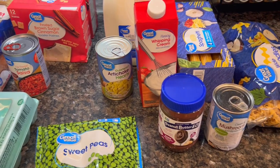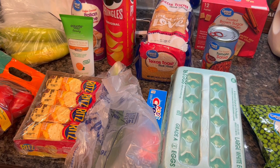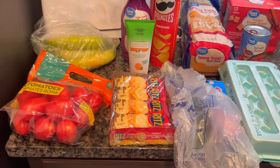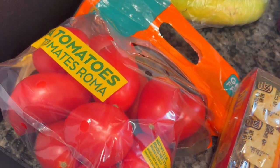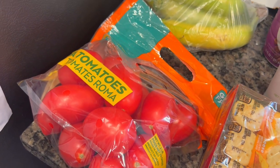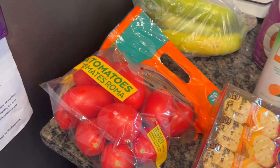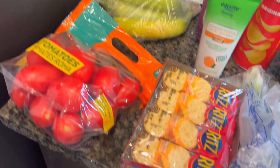Walmart just delivered this grocery order to me - this is the last of my groceries for this week! Down here I got some Roma tomatoes and these look really good - look how bright those are. It is tomato season so they look great. I always have trouble with produce from Walmart but I think these are going to be great. That's $1.98 for the two-pound bag. I got a couple of bananas for 62 cents.